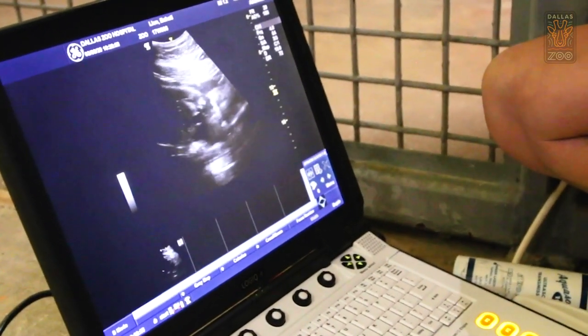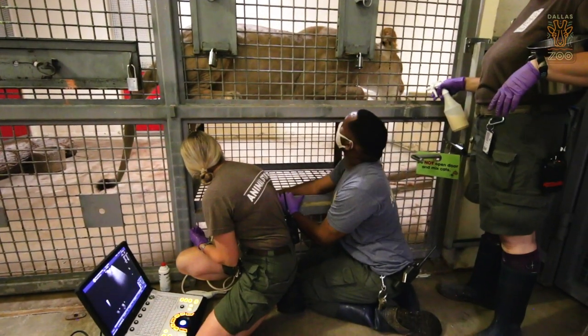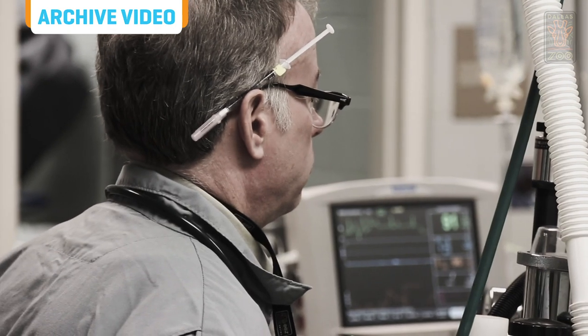We were trying to continue monitoring their growth rate, measurements of their bodies to kind of get a better idea of what her due date was going to be. Since Bahati was born via C-section, we planned for both a natural birth and a C-section. We have safeguards for the health of the animals across the board. So one of our plans was if she was to go into labor and it would have progressed for more than an hour, we would gather as a team with the vets and discuss if a C-section was necessary.